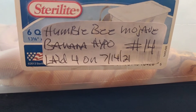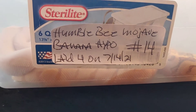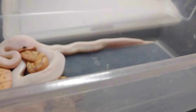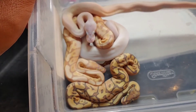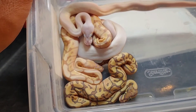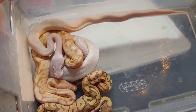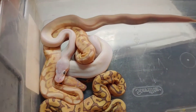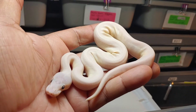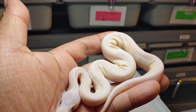Okay, next clutch — Humble Bee Mojave female to Banana Hypo Mojave, clutch number 14, only four hatchlings. These have all shed out as well, looking pretty good. Looks like we got two Lucys and two banana combos. Here's the first beauty — this thing is awesome, pure white Lucy.